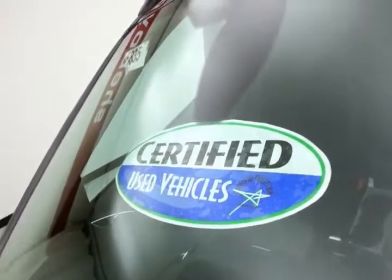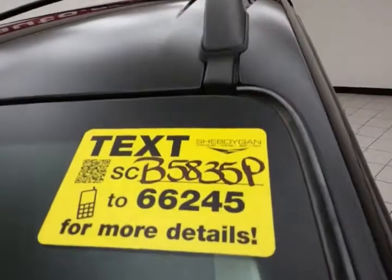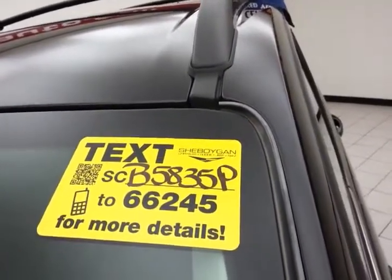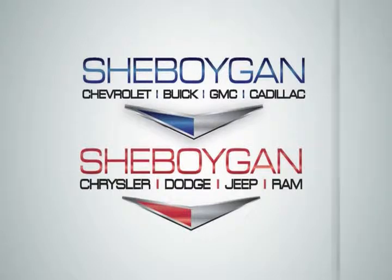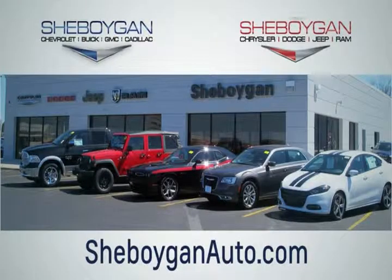Don't forget about that certified warranty protecting your investment. For more, please go to SheboyganAuto.com or text SCB5835P to 66245. Choose Sheboygan Auto — conveniently located at 3400 South Business Drive or at 2701 Washington Avenue in Sheboygan, Wisconsin. Sheboyganautos.com.